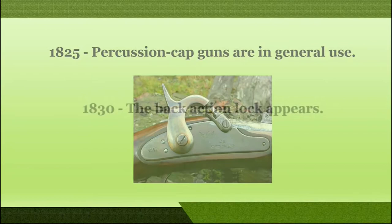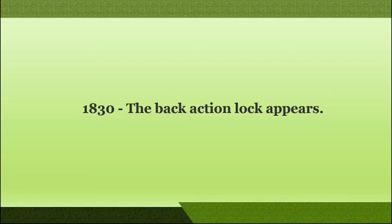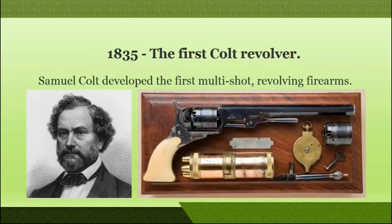In the year 1830, back action lock guns were produced. In the year 1835, the first revolver was manufactured, also termed as the Colt revolver, and was invented by Samuel Colt. This was the first multi-shot revolving firearm and used the percussion cap mechanism.